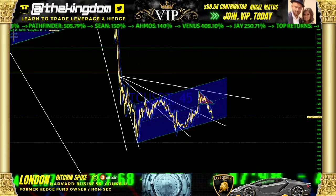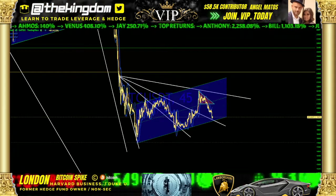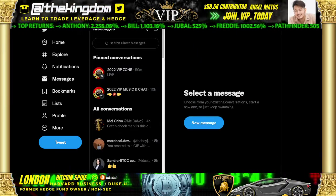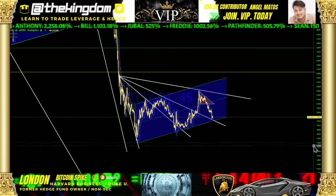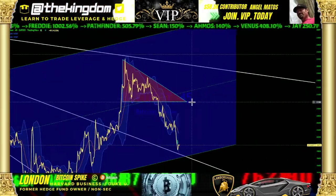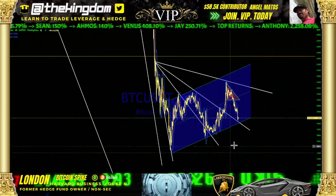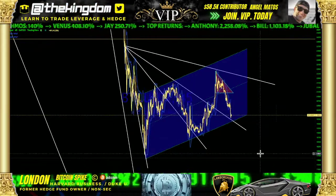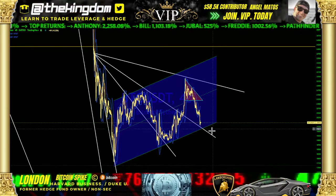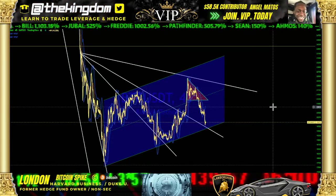We will be continuing to trade — that is what we do. This is London with Bitcoin Spike. We traded today. We had a breakdown of a beautiful symmetrical triangulation, and recently a specific descending triangulation. Make sure you're prepared to not have just a black-or-white answer. Make sure you're developed technically to be able to handle the breakdowns, the breakouts, the complementary and the contradictory patterns.